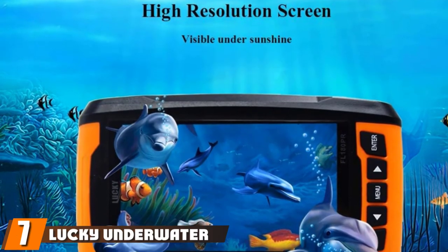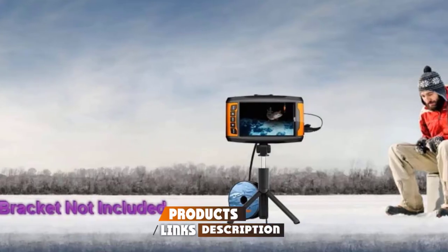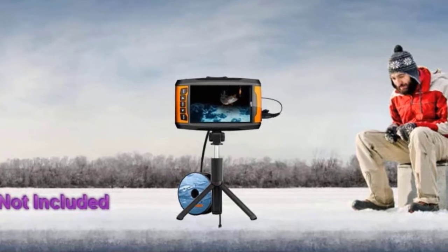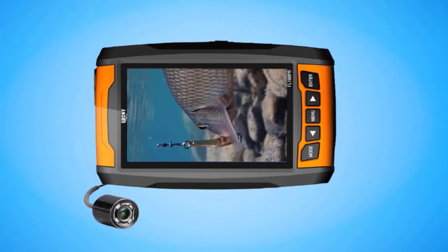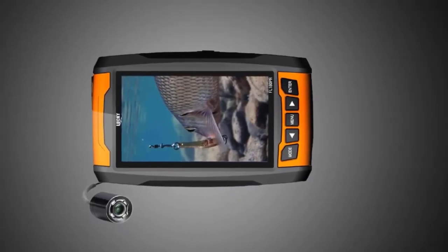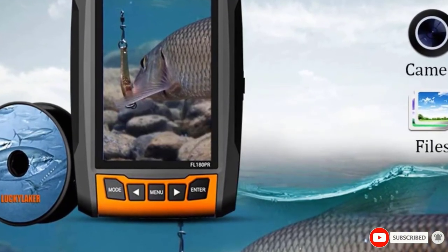Moving on to number 7, we have the Lucky Underwater Fishing Camera — a wonderful middle-of-the-line model. Its detecting range is an impressive 120 degrees, meaning it can see a vast amount of water day or night. The RAM compatibility means you can easily record videos and take photos anytime with this high-resolution camera. While it may not function as well in various climates without a sun visor or anti-corrosion features, infrared light and an impressive 120-degree detection field give you one of the best fields of view on the market.